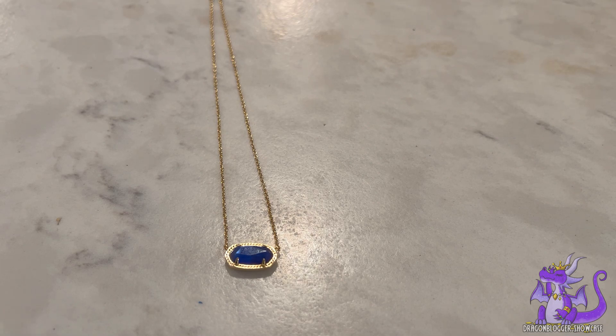If you're looking for something a little bit different, the Kendra Scott line has a lot of necklaces just like this. You won't be going wrong with any of your selections with the Kendra Scott line.